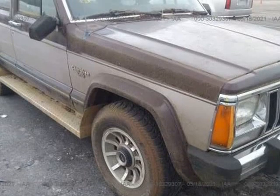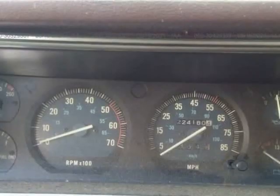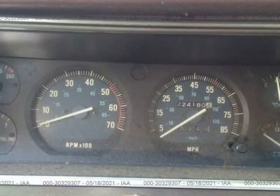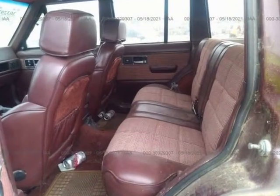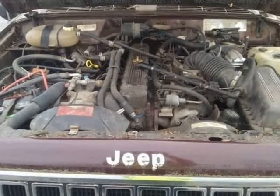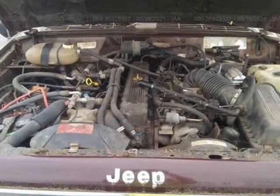Looks to be in very good shape overall for the year and miles. This vehicle was found and purchased as a non-runner, likely due to the time it spent with no use. We will do further diagnostic once we get it to our shop, and we will do our best to get it drivable to make it easier for transporters and shipping companies.